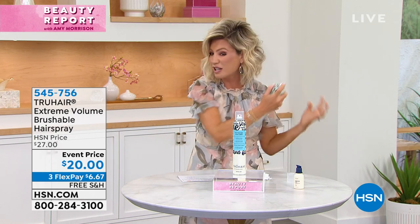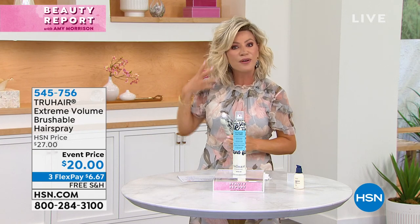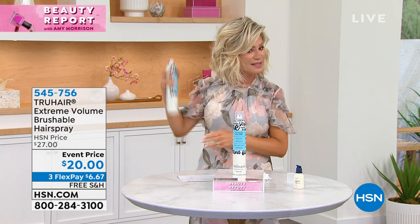Look at the volume, and then look at the hold — without any frizz. I'm just kind of scrunching it up and then spraying it in. It's the best hairspray ever, and I've used them all.